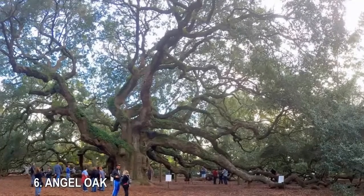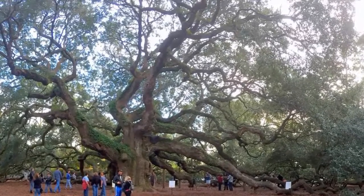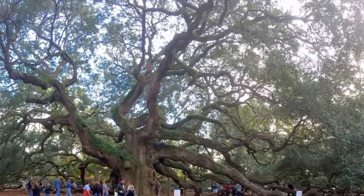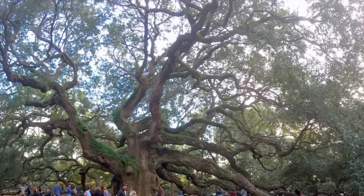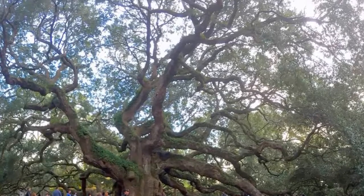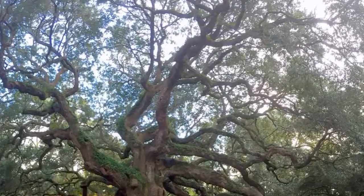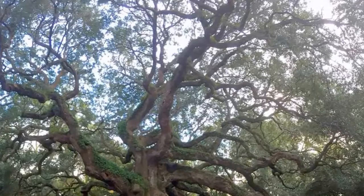6. Angel Oak. At 65 feet tall and 28 feet in circumference, this massive oak tree on Johns Island near Charleston, South Carolina, provides shade to an area of about 17,000 square feet. Oak trees usually grow up instead of out, but since this one is somewhere between 400 and 500 years old, it's had plenty of time to do both. The Angel Oak gets its name from former owners Justice and Martha Wade Tucker Angel, but the tree is now owned by the city of Charleston.